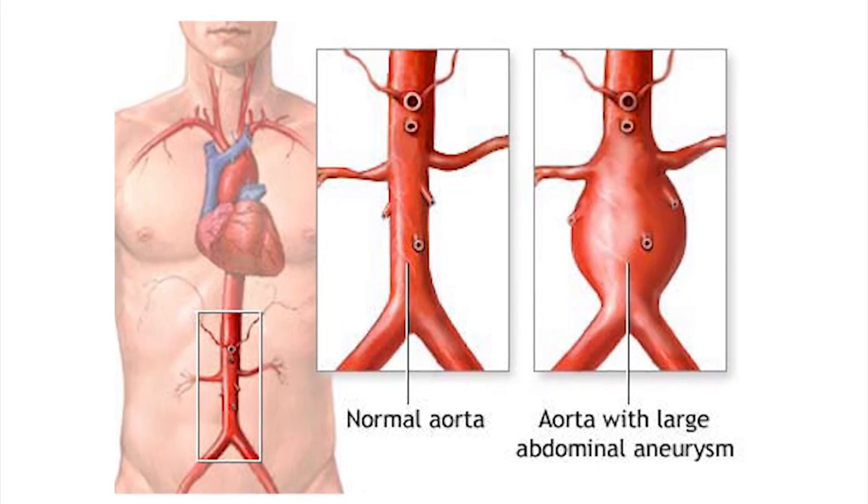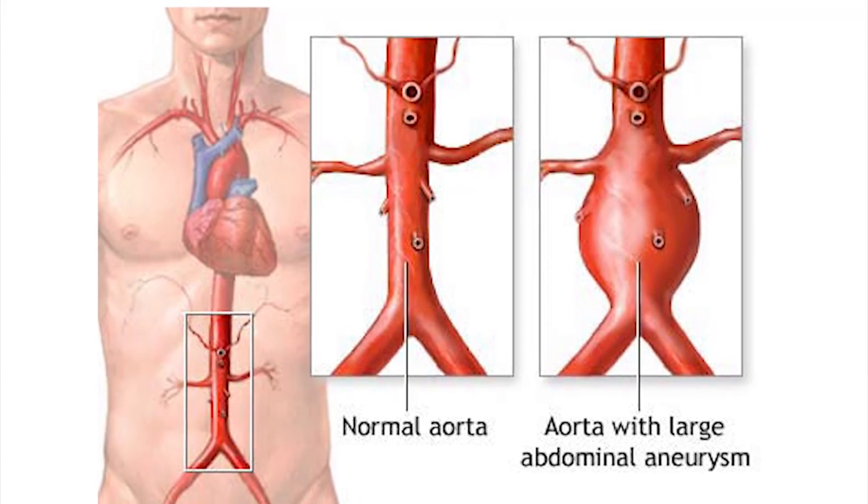Dangerous and often undetected, aortic aneurysms are more common than you might expect. About 4 to 8 percent of the population of males greater than 60 years of age are walking around with this.